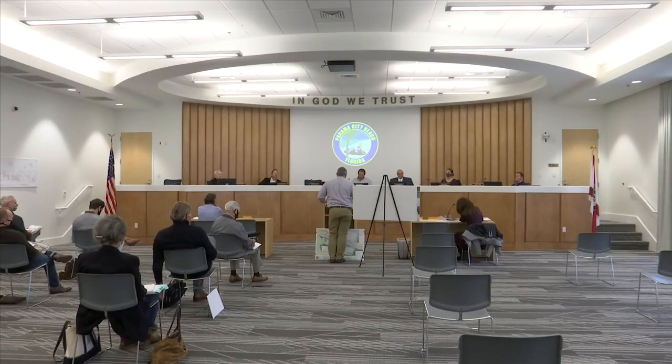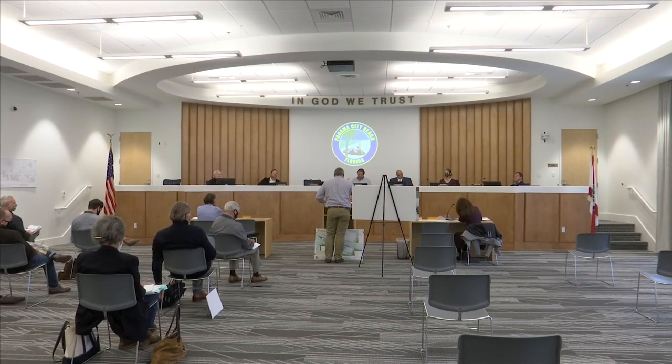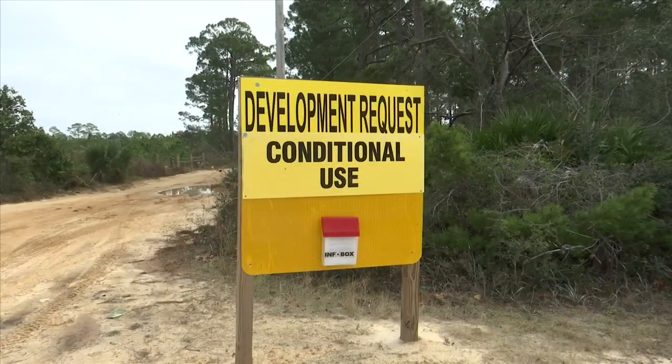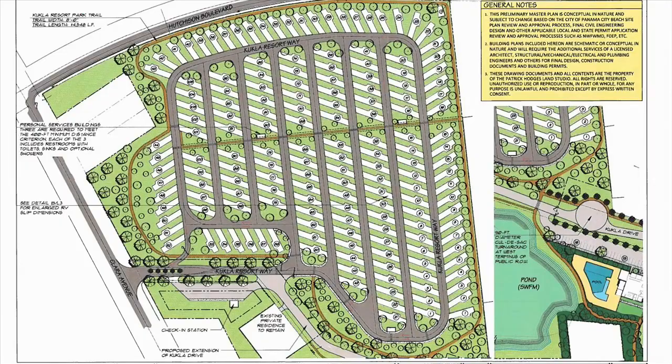We're just not aware of any facility like this around here and we're just excited to bring that. The RV resort will be geared towards bringing in high-end clientele, only offering space for 163 RVs at any given time. This is not about cramming people into one location like a Walmart parking lot — this is a nice, spread out, high-end type of experience.